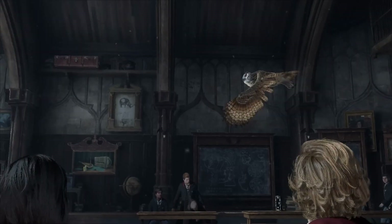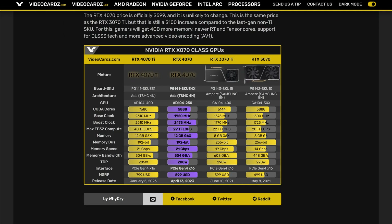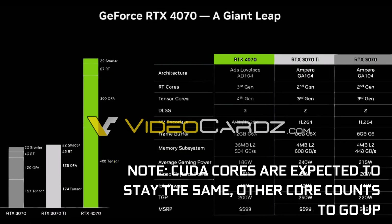In theory, that should be enough VRAM for most gamers, but we've seen exactly how demanding certain AAA games nowadays can get when it comes to video memory. However, the pretty huge gains in terms of core counts and core clocks should also help smooth out the gaming experience, even if in some cases the 12GB of VRAM could be a bottleneck.